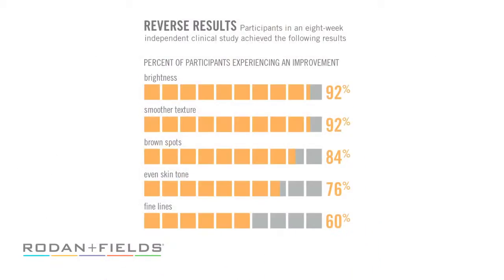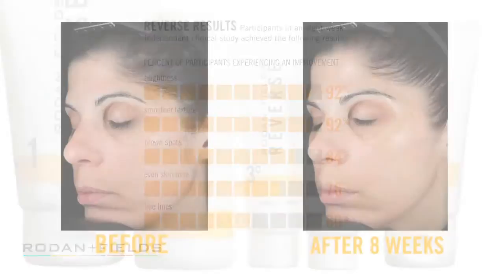Reverse is clinically proven to reduce the appearance of dark marks on the surface of the skin for a brighter, more radiant and even looking complexion. Just take a look.